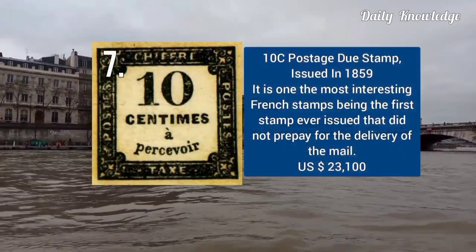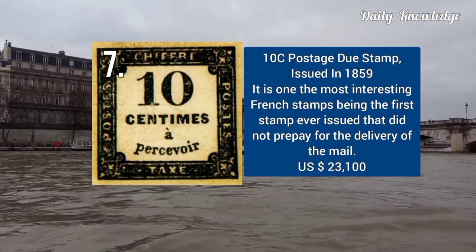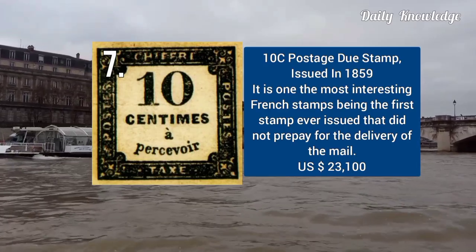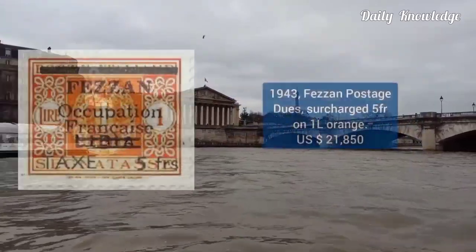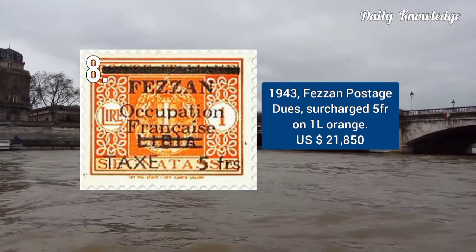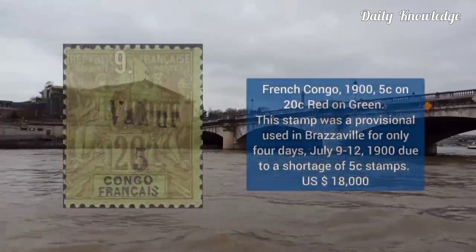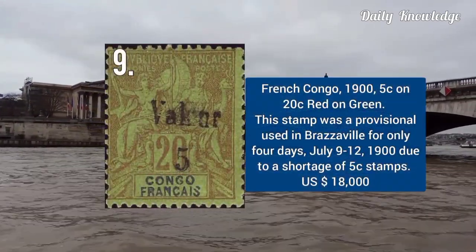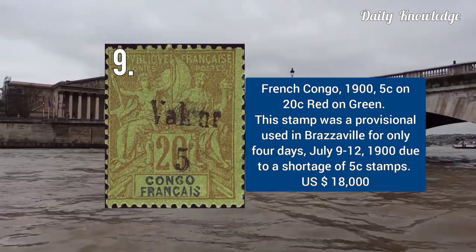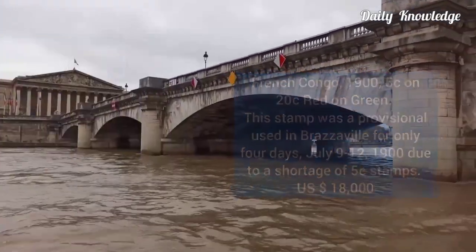Only 8 examples exist. Next is 10 cents postage due stamp, issued in 1859. It is the first stamp ever issued that did not prepay for the delivery of mail. 1943 postage due stamp — surcharge 5 francs on 1L orange color. Next is French Congo 1905, 5C on 20C red on green.